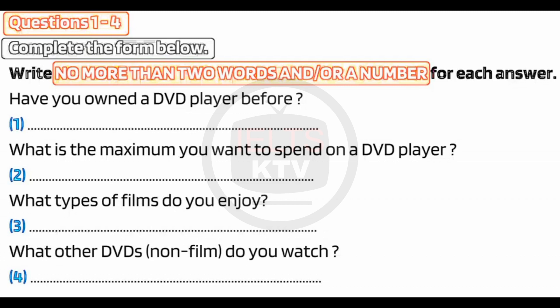Oh, OK. First of all, your occupation? Student. OK. Then, have you already got a DVD player? No, I've never had one before.